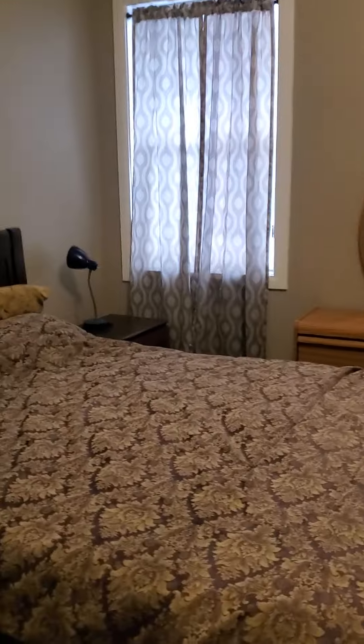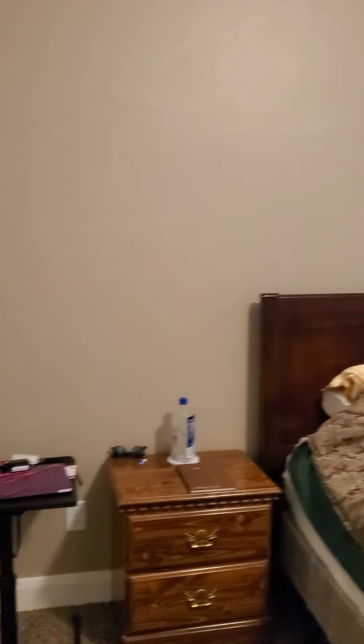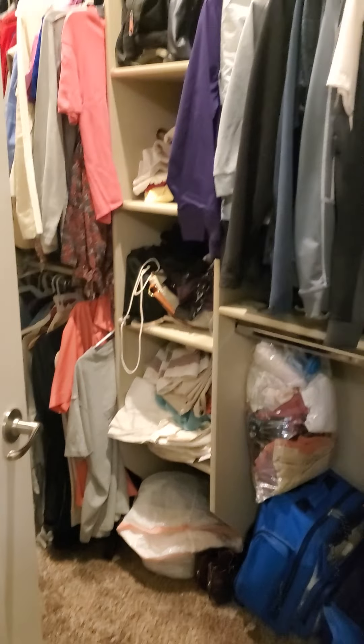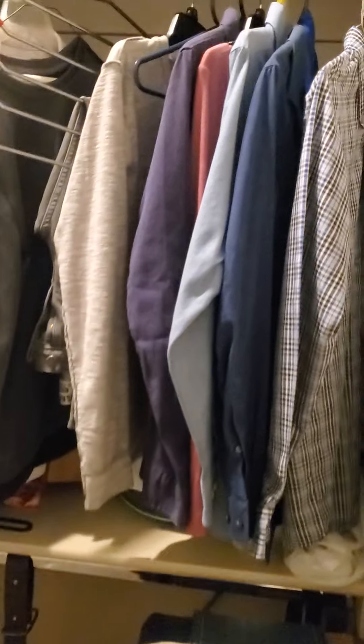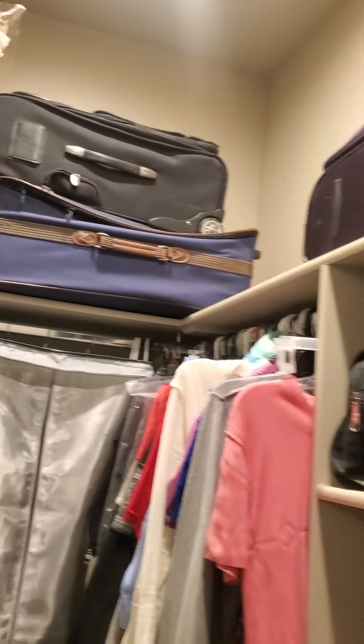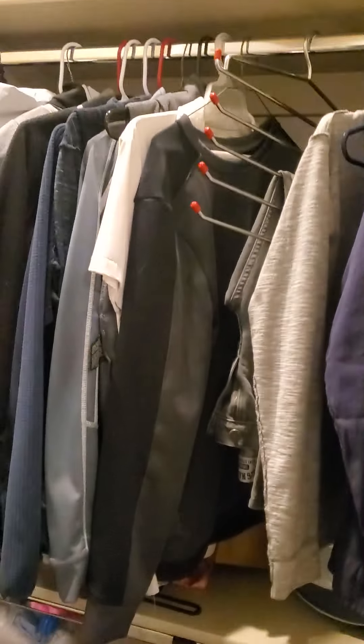Now the master bedroom — good space in here, and these are all 10-foot ceilings, so it makes it feel really open. There's a big walk-in closet here — good amount of space in here. They've got a shoe rack down here, but yeah, good closet size.